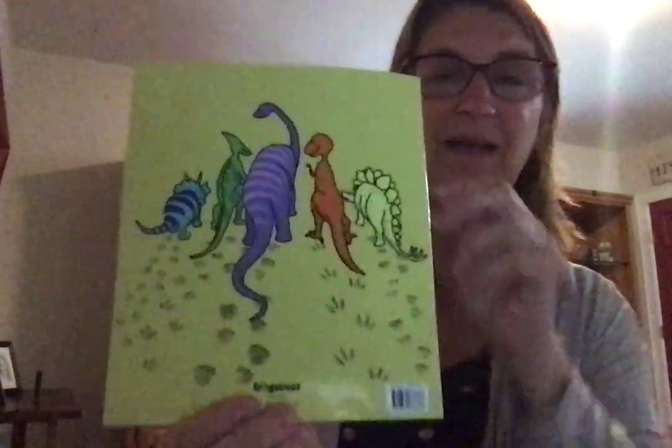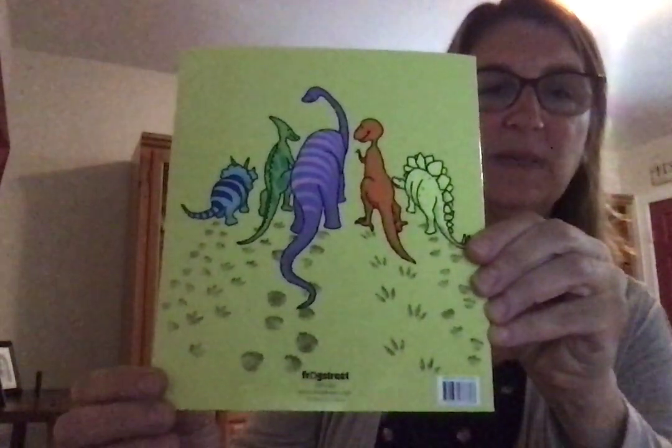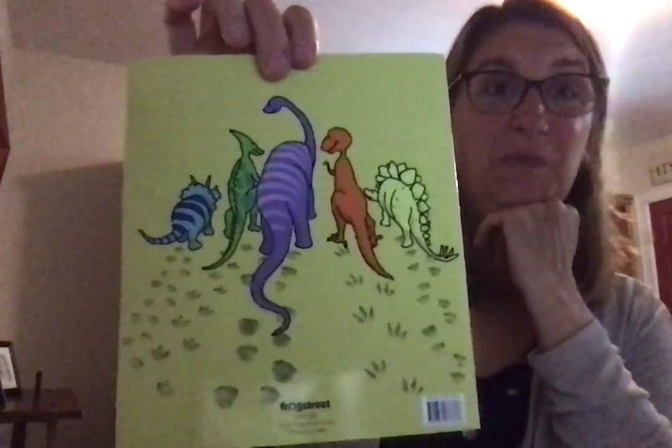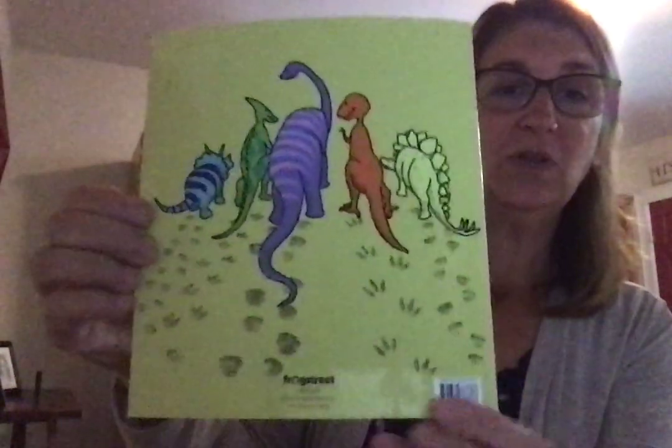I wanted to show you a picture on the back of the five dinosaurs we were just talking about. I want you to notice that they leave something behind them as they walk across the sand — do you know what those are called? Footprints. Those are footprints for each of the five dinosaurs and they all look very, very different. Footprints are a way that a scientist called a paleontologist can learn a lot about dinosaurs — what they looked like, what they ate, and what size they were. Some dinosaurs were even the size of chickens, very, very little and small, and then some were as big as buses — giant and huge.